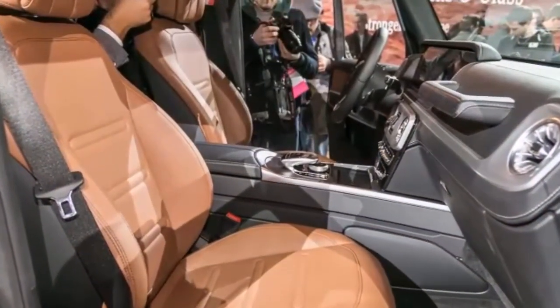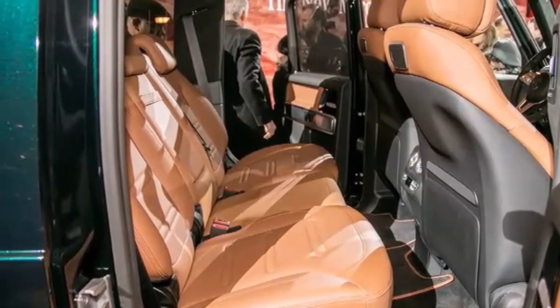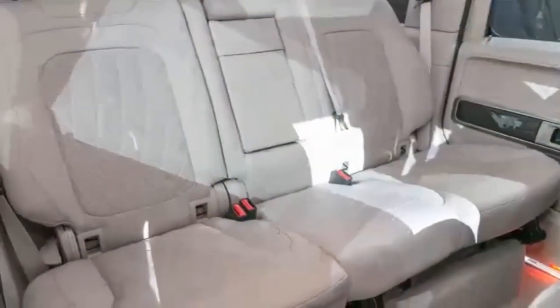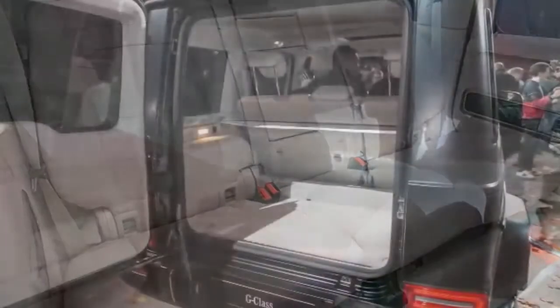Check out our video to see even more of the 2019 G-Class. It's an impressive new car, and it's also impressive that Mercedes stuck to the winning formula and brought its off-road icon into the 21st century without changing its character.